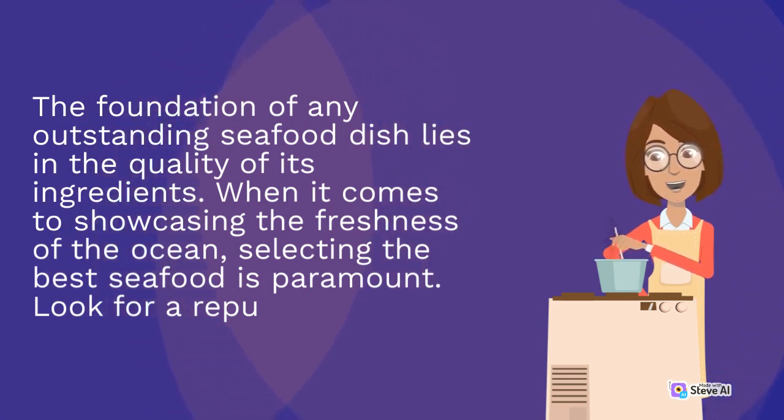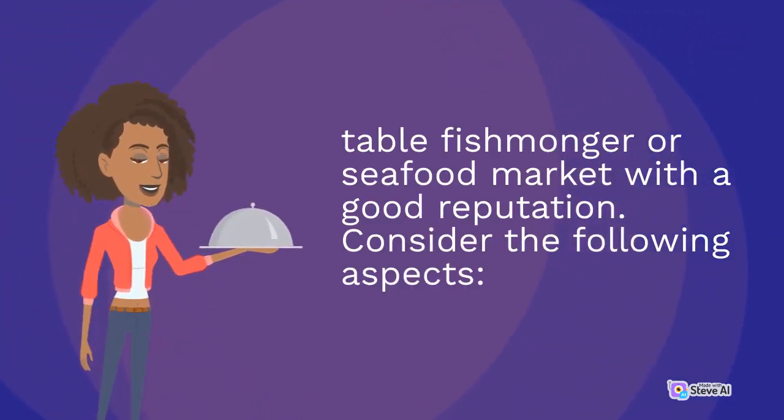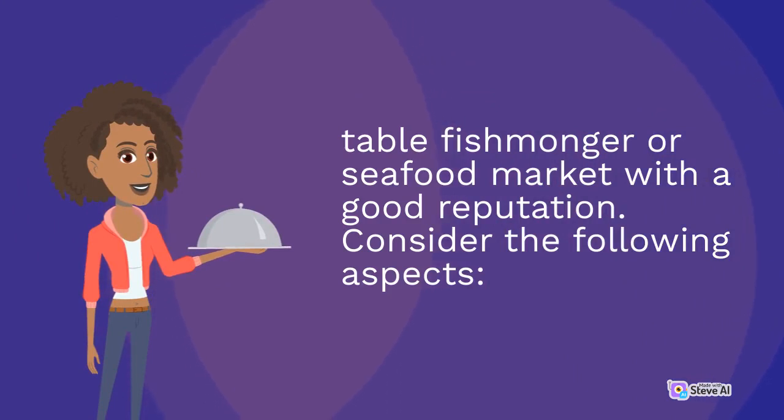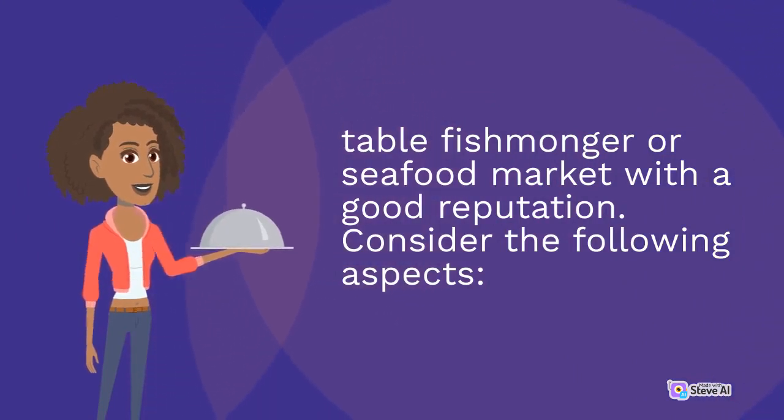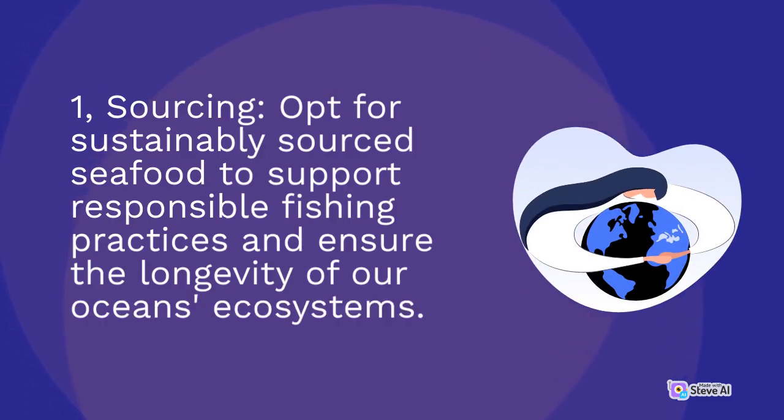Consider the following aspects. First, Sourcing: opt for sustainably sourced seafood to support responsible fishing practices and ensure the longevity of our ocean's ecosystems.